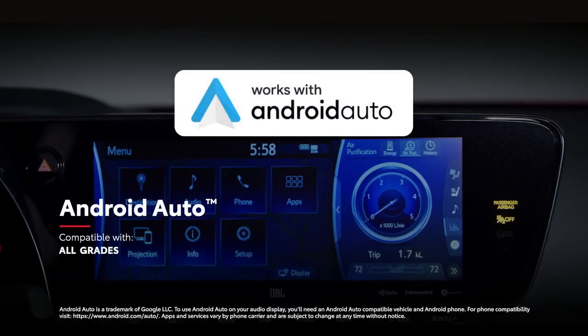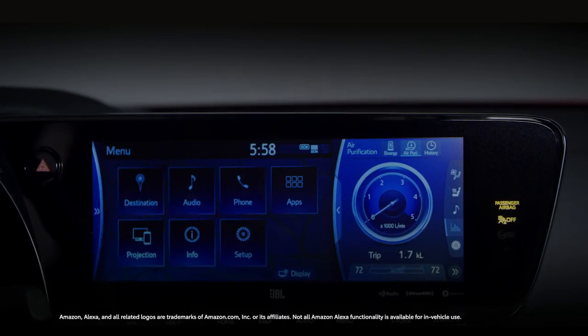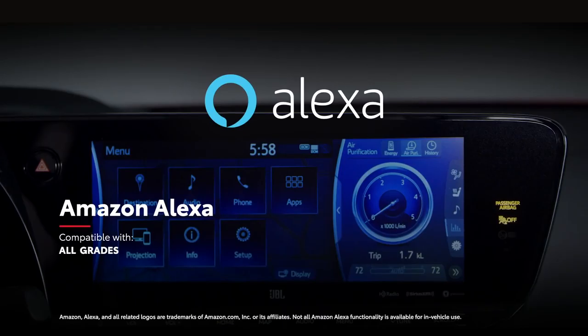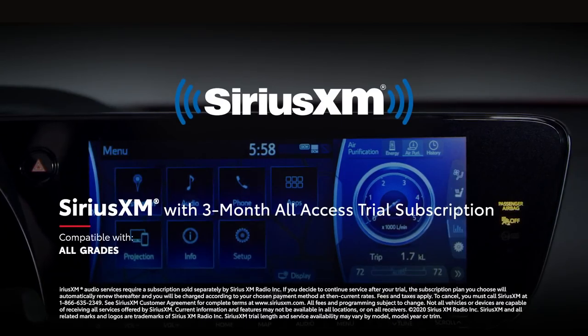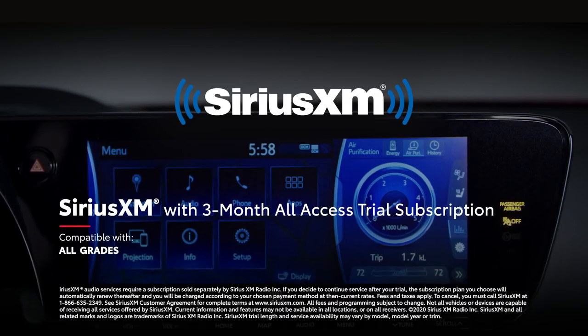In addition, Android Auto compatibility makes it easy to stay connected to Android devices, while Amazon Alexa connectivity keeps Amazon's digital assistant just a question away. And Mirai also includes a 3-month SiriusXM all-access trial subscription to more than 300 radio channels accessible throughout the country.